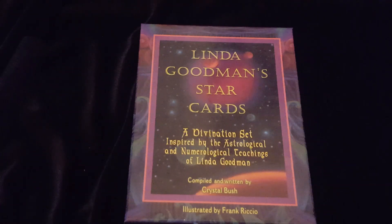Hi guys, welcome to Strength Reversed. My name is Amy. I thought I would do a little walkthrough today of a deck that I have had for many years and have never used. And this is Linda Goodman Star Cards.